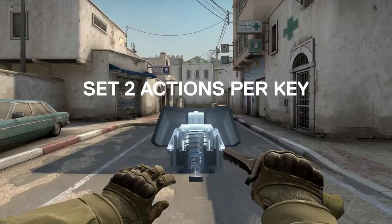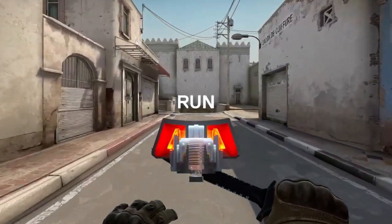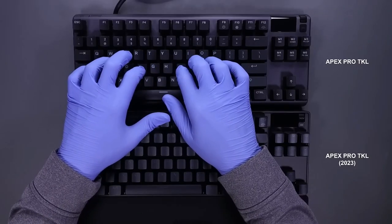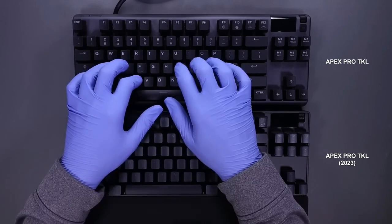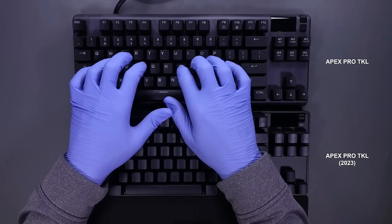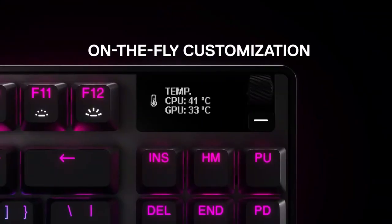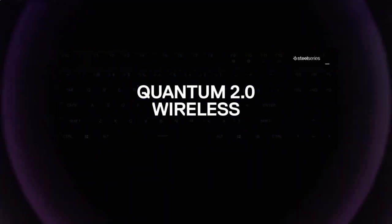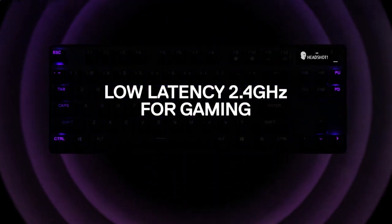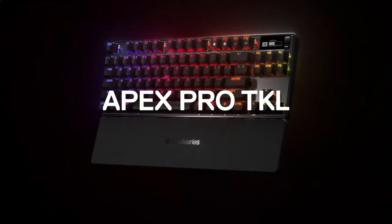Sports-Ready TKL Design: The compact tenkeyless shape saves precious desk space for big mouse swipes, drawing you closer to victory. Aircraft-Grade Aluminum Alloy: The Series 5000 metal top plate is identical to the aluminum used in jets, providing enhanced rigidity and structural stability for a lifetime of use. Durable PBT Keycaps: Long-lasting, fade-proof double-shot PBT keycaps provide a high-quality texture for enhanced keystroke feel and improved typing accuracy.